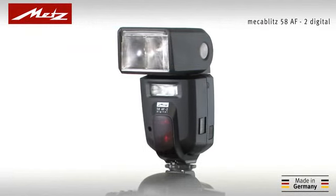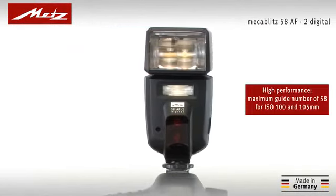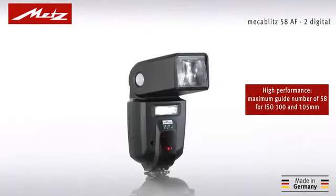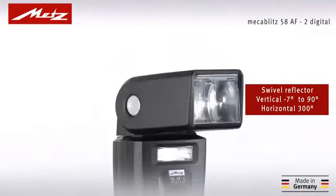When it comes to technology, the 58AF2 Digital fulfills every wish. With a maximum guide number of 58 for ISO 100, it has the necessary power for any shooting scenario. And thanks to the swivel reflector, lighting control can be mastered to perfection, even for close-ups.